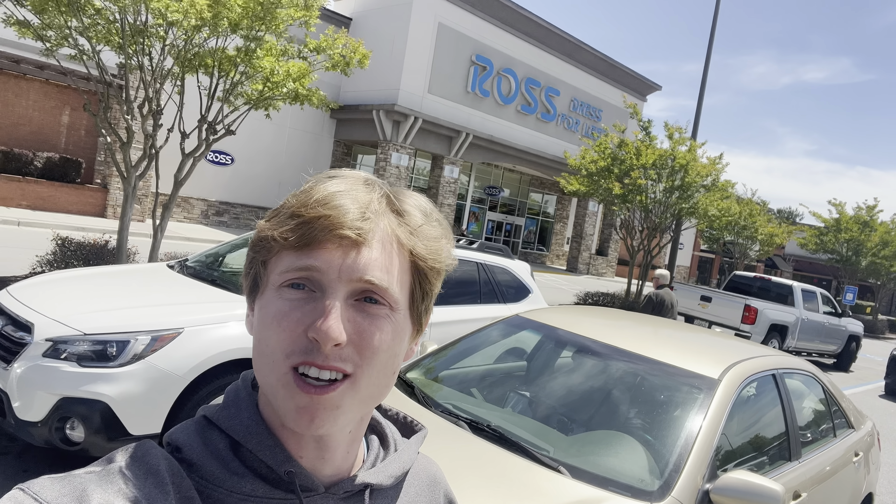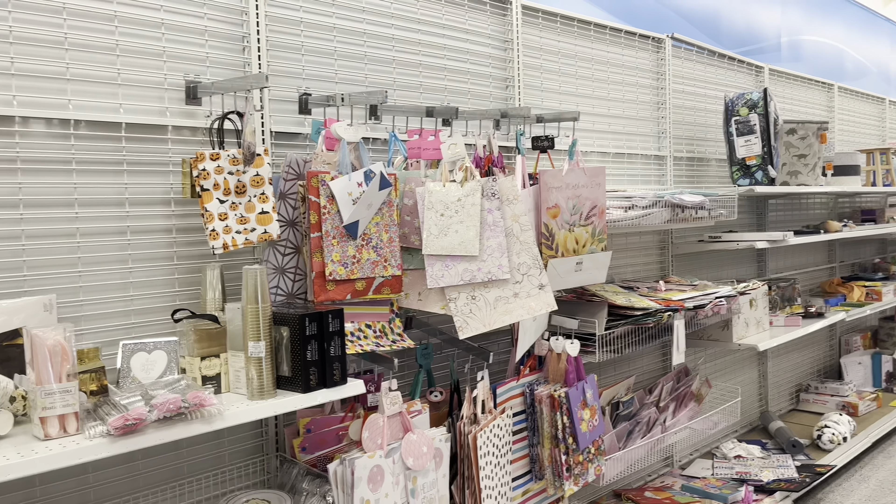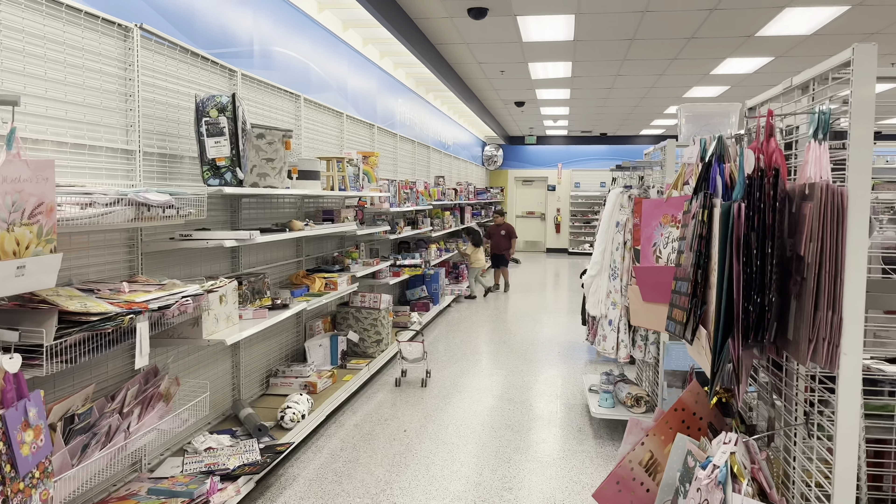Now we are outside of Ross on our final stop. Let's see if there are any last things I can find. Inside Ross, there was nothing interesting over in the toy area, but I completely lucked out today.